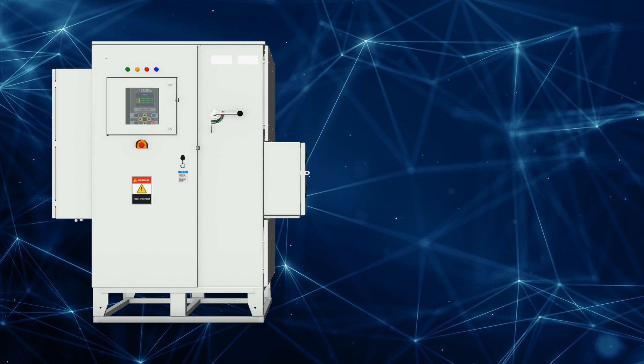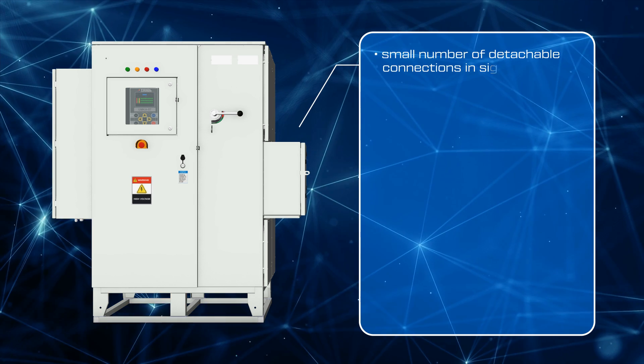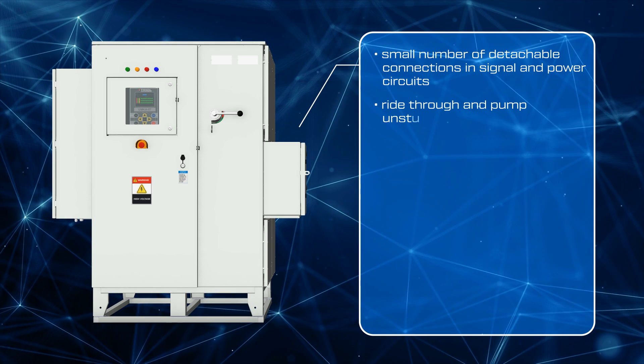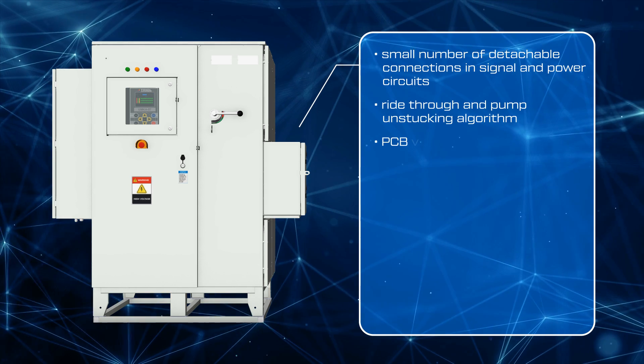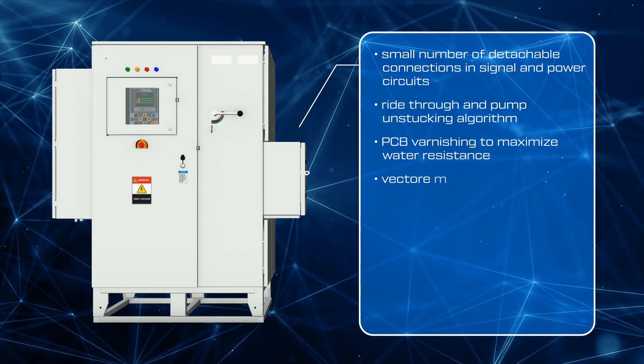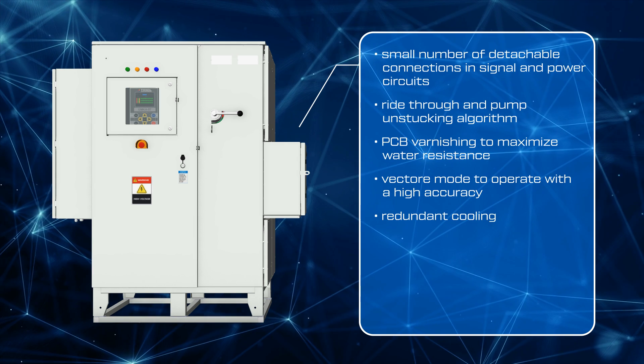We achieve high efficiency and quality of equipment by a small number of detachable connections in signal and power circuits, ride-through and pump unstucking algorithms, PCB varnishing to maximize water resistance, and vector mode to operate with high accuracy.